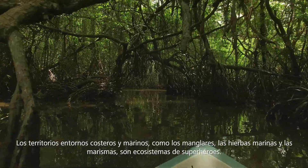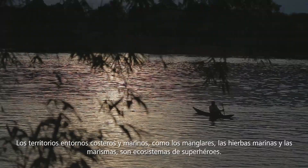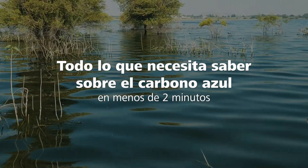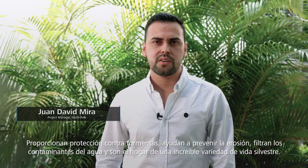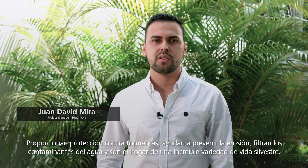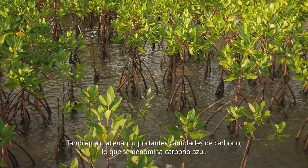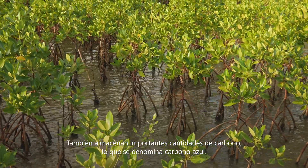Coastal and marine environments like mangroves, seagrasses and tidal marshes are superhero ecosystems. They provide storm protection, help prevent erosion, filter pollutants out of the water and are home to an incredible array of wildlife. They also store significant amounts of carbon, and this is what is called blue carbon.